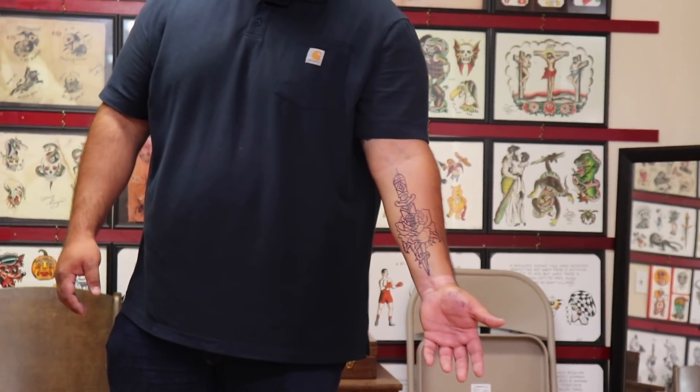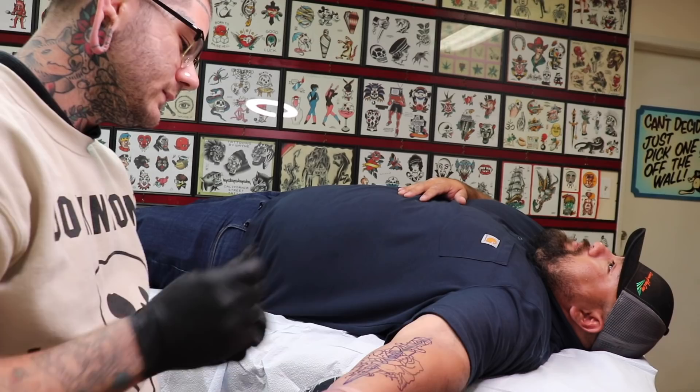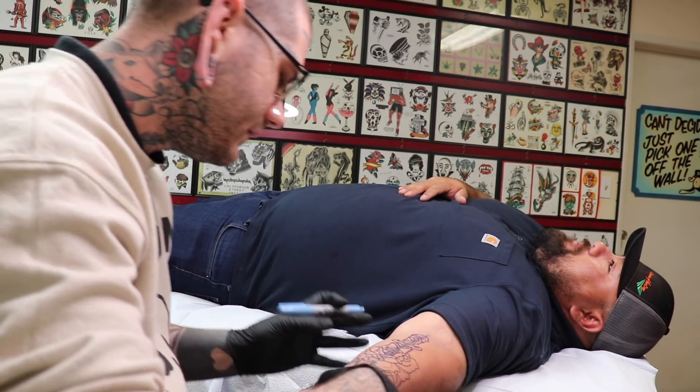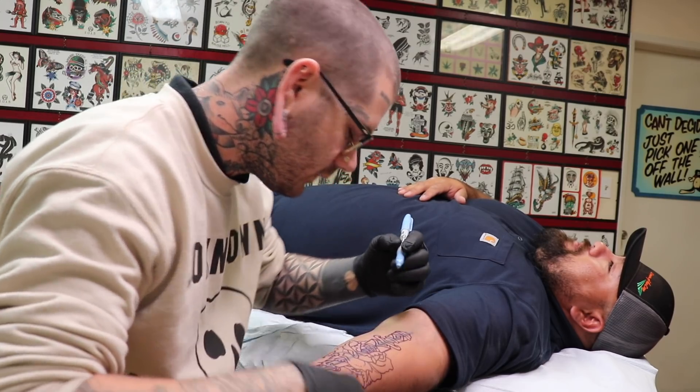I'll let that dry. I'm going to go ahead and draw some things on it to make it fit really well. I'm just going to doodle some stuff on here and then get your approval for the go-ahead.